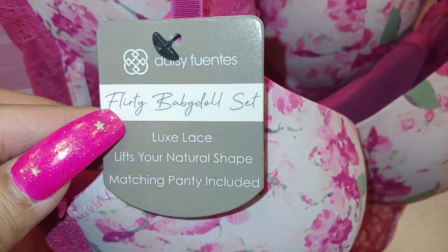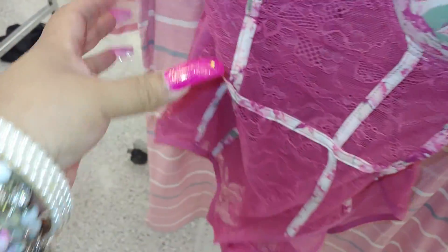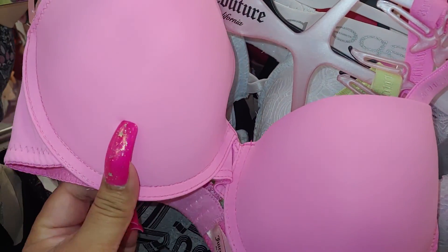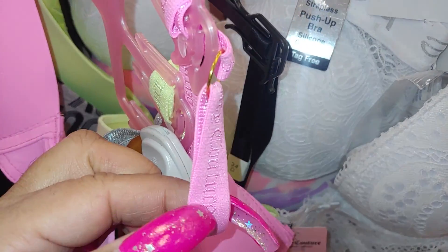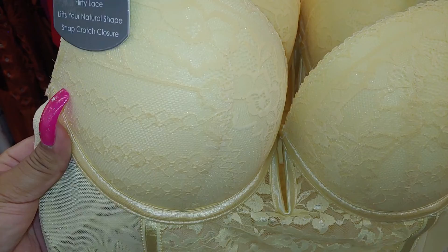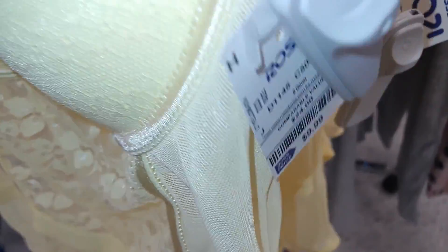They have a Daisy Fuentes baby doll set with lips and lace — really pretty printed flowers with a charm in the middle, lacy, like a mauve pink color, for $9.99. There's a bubblegum pink Juicy Couture bra with 'Juicy Couture' printed on the straps — really pretty, one of my favorite shades of pink. And a beautiful pastel yellow push-up teddy with flirty lace, sheer, really gorgeous lingerie for $9.99.